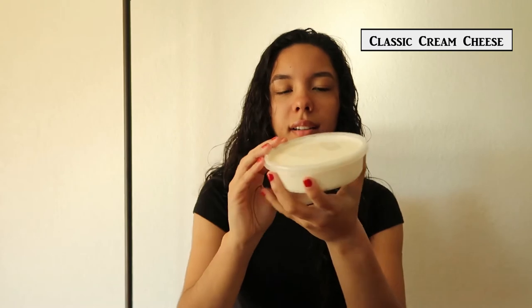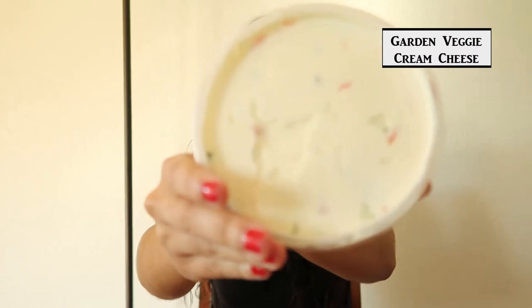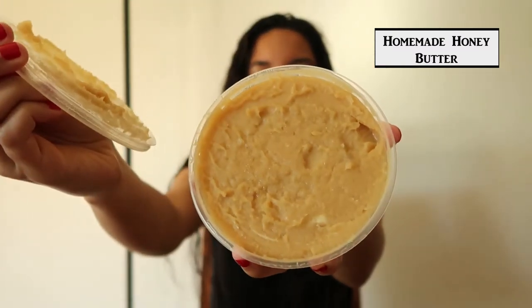All the bagels are right here and all the cream cheeses are in these little tubs. This one is just plain classic cream cheese, this one is the strawberry cream cheese — it kind of smells like strawberries — and this is the garden veggie cream cheese. This one smells like veggies. The homemade honey butter smells like sweet butter. So the strawberry, the garden veggie, and the homemade honey butter are cream cheeses I haven't tried before — I only get plain or sesame bagels from Goldstein's.